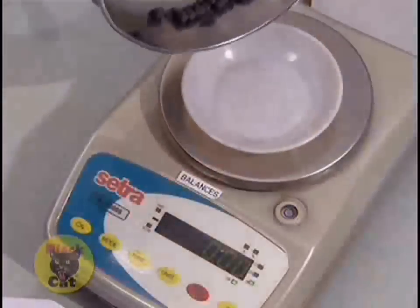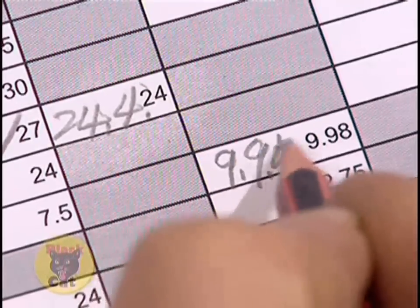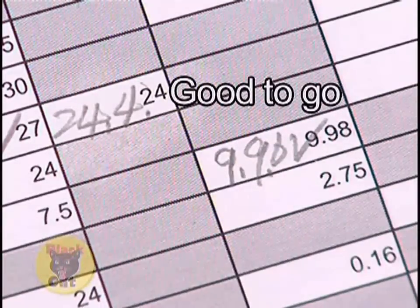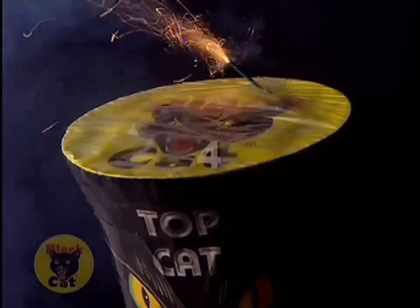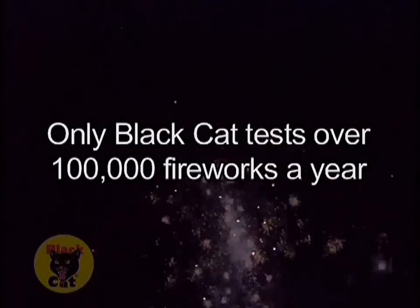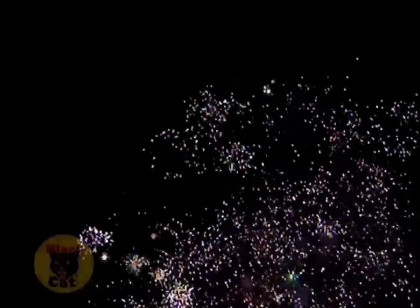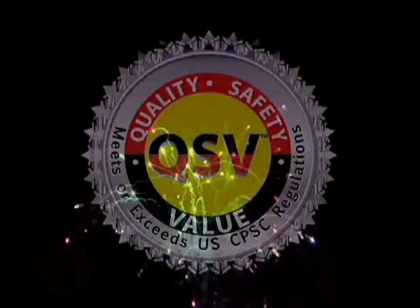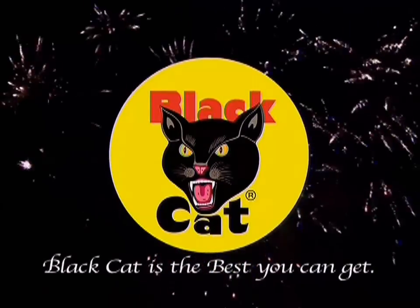The ingredients are measured, tested, and weighed, and checked to ensure strict compliance to our highly developed technical specifications. At Black Cat fireworks, we leave nothing to chance. Unique among fireworks brands, we test over 100,000 pieces a year, so our customers can enjoy millions of safe, entertaining fireworks for their celebrations. For quality, safety, and value in consumer fireworks, buy Black Cat — it's the best you can get.